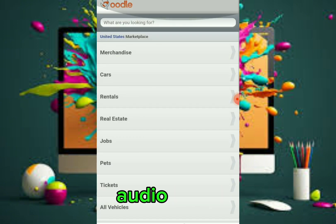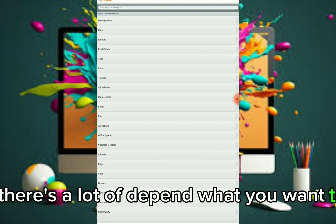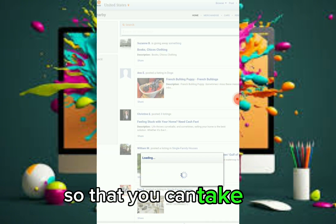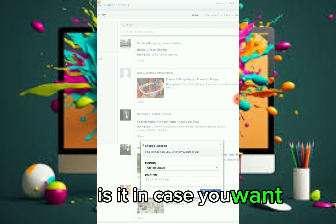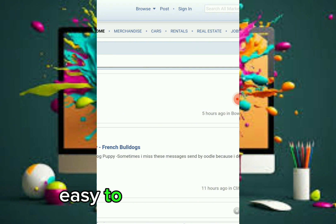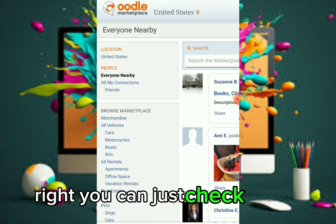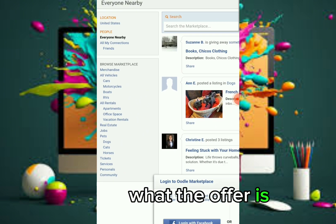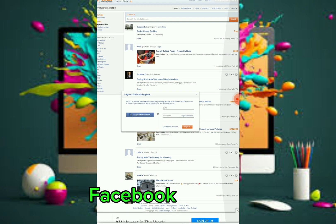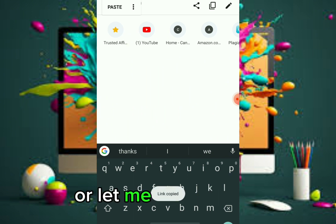The fourth website is udio.com. You can search for anything here — jobs, cars, and many categories depending on what you want to promote. I've switched my browser to desktop site so you can see it more clearly. To post an ad, you need to open an account first. You can sign up with an email or use your Facebook account to create an account.